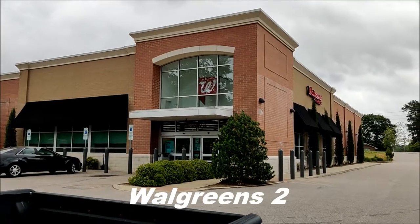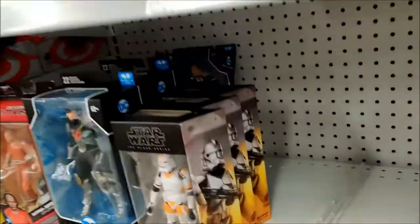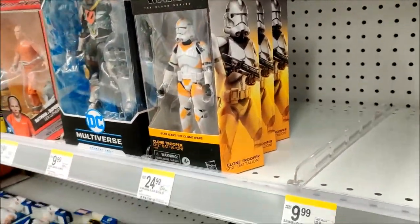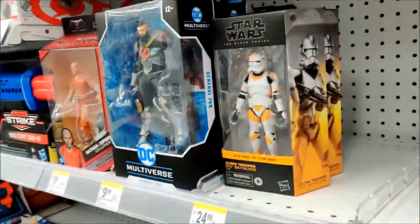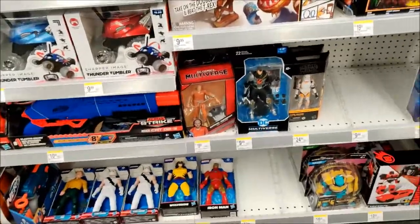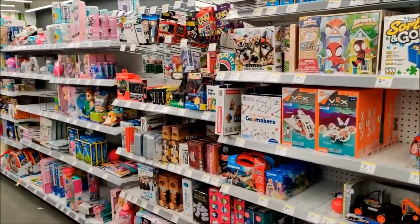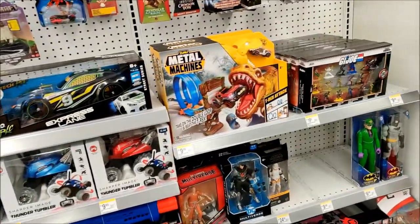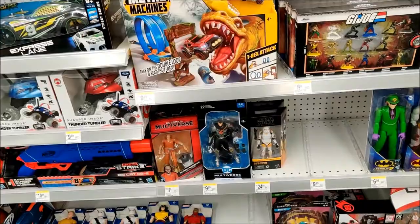Walgreens number two on the hunt for two-twelfths or Omega. Look at this — three of them! I only want one, I'm gonna leave the other two for somebody else. But score — finally with the two-twelfths. I really don't have the money to pick one up for somebody else and no one's inquired, but yeah, we're gonna get them.